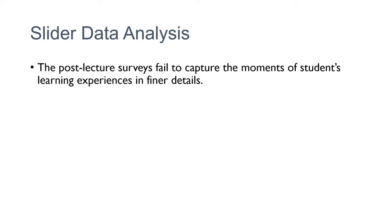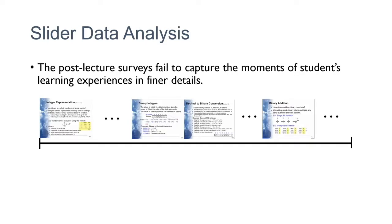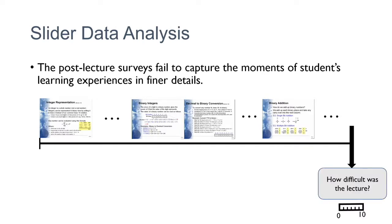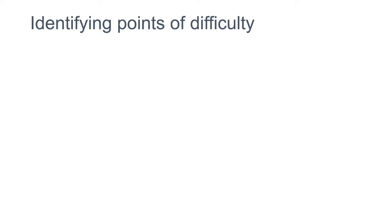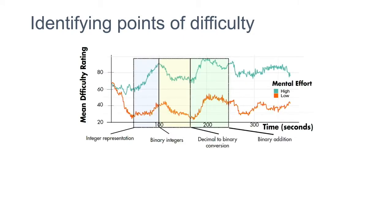The slider was a self-reported value by the participant. What we found was that the post-lecture survey gives you just one number — like 7 out of 10 — but you don't know why 7 or which part was difficult. When we replaced that with a continuous slider, we can know the finer details. We can identify different points of difficulty in the lecture. When comparing slider signals from participants who reported difficulty versus those who didn't, both had similar patterns — the only differences were in the amplitude of the slider.